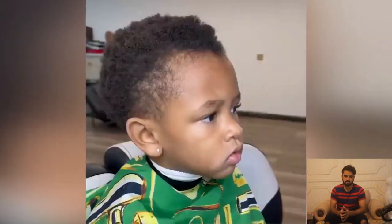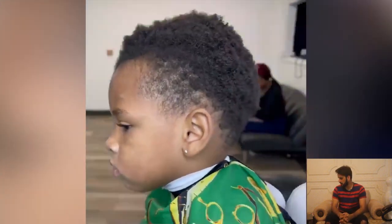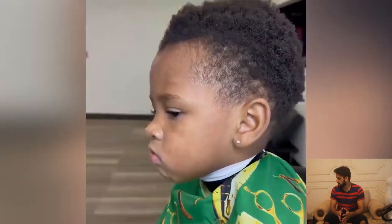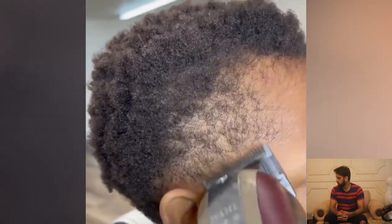The foxholes transformation was amazing. Here we have another haircut featuring a kid who is looking for a sharp haircut. Let's see what the barber will do.